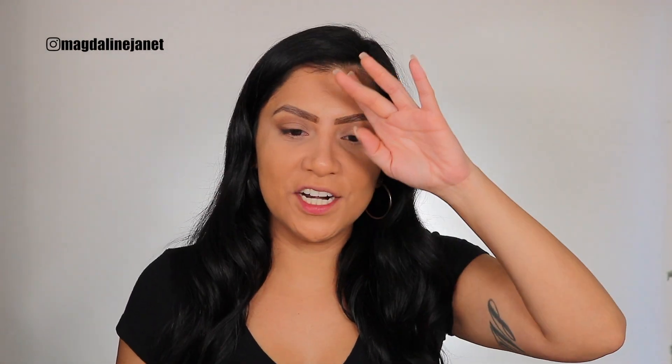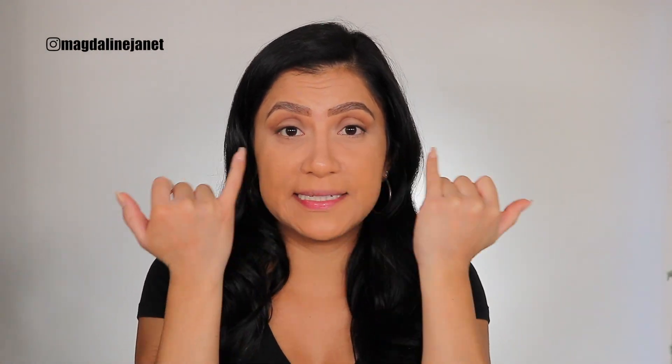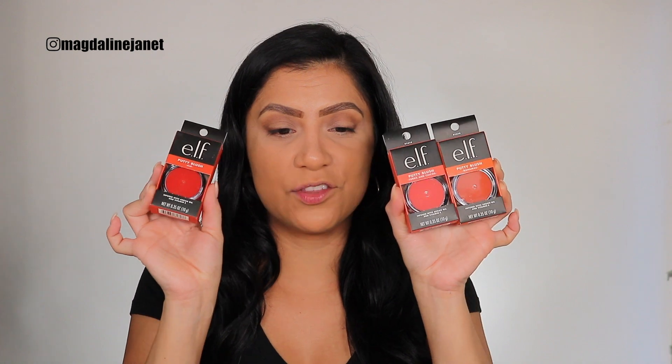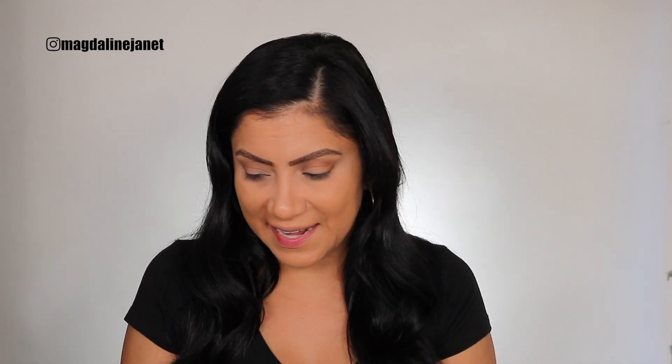Let's get started. I have most of my face on - I put concealer on, set it, and I put foundation on, but I have not set my foundation. When we work with cream products we want to work with creams on top of creams, so we're still creamy here. Today we're going to be testing out the brand new elf putty blushes.